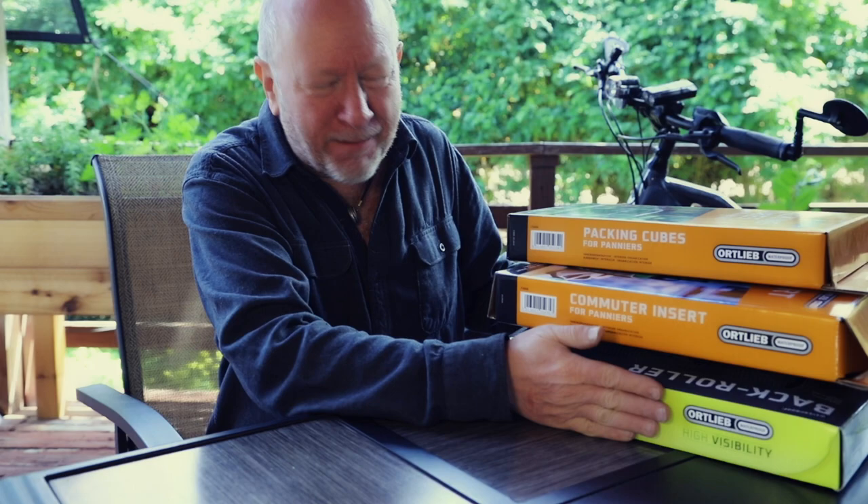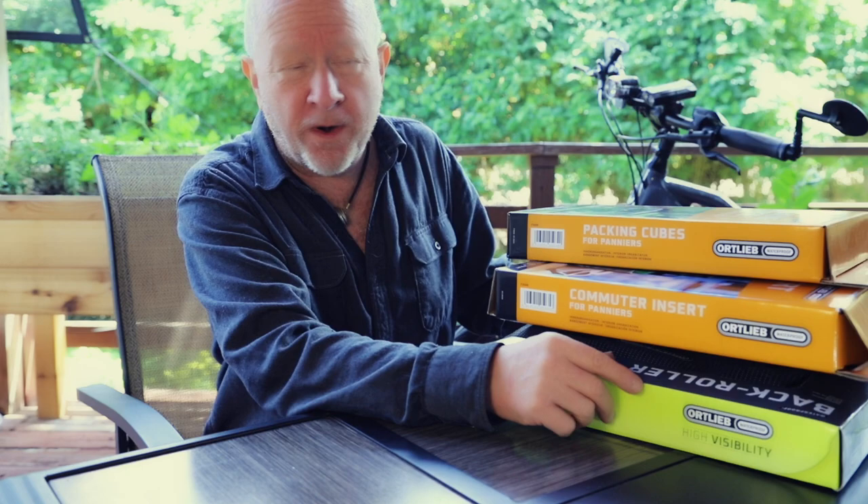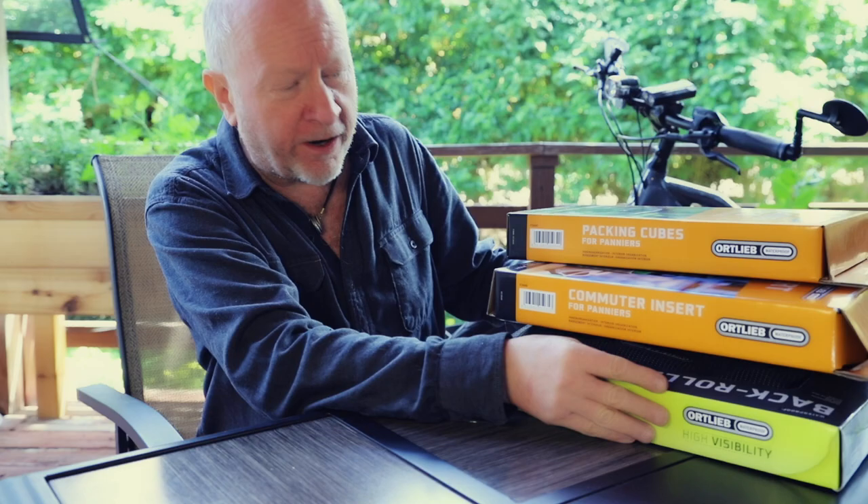What I've got here are the back roller panniers. I particularly wanted the high visibility version — there are several versions of them. They're very well regarded and people use them all over the world. Even when I traveled and ran into bicyclists doing around-the-world or African trips, nine times out of ten they're using Ortlieb panniers because they're waterproof, have plenty of room, are lightweight yet strong, and provide a lot of protection for your gear.